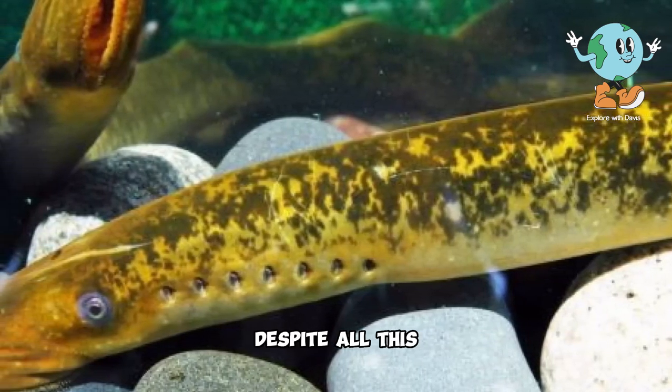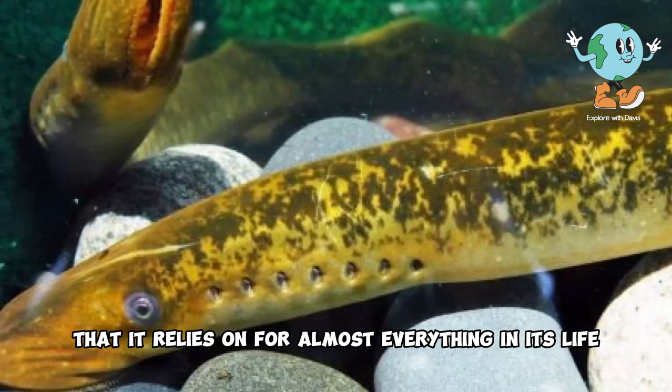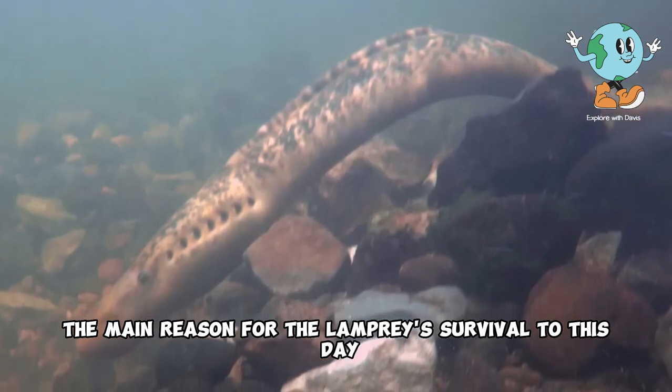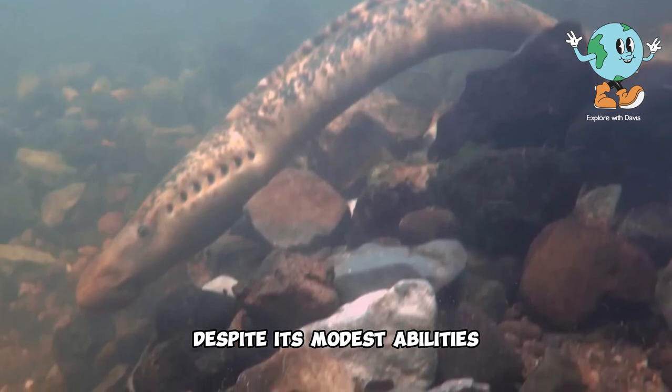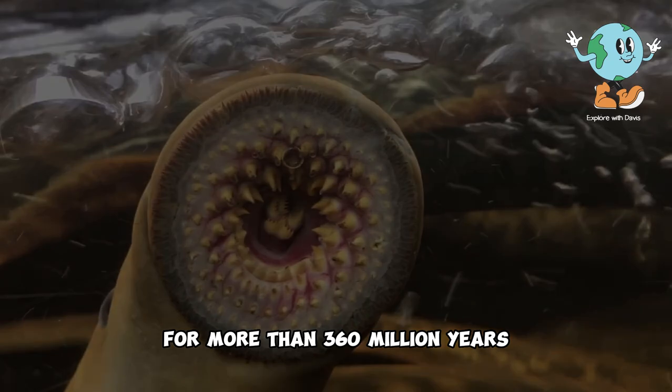Despite all this, the lamprey has a deadly weapon that it relies on for almost everything in its life, and it is considered the main reason for the lamprey's survival to this day — especially when you realize that the lamprey, despite its modest abilities, has been present on earth for more than 360 million years.